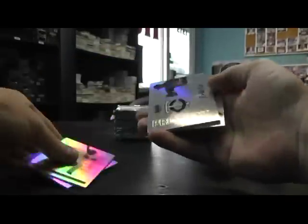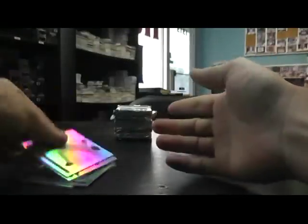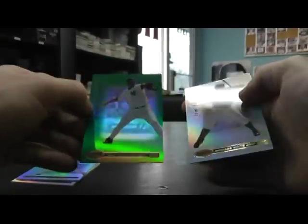Eric Liss, prospect, numbered to 499. Justin Upton green, numbered to 249. Joe Mather autograph. And Roger Clemens green, numbered to 249, autograph.